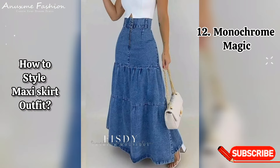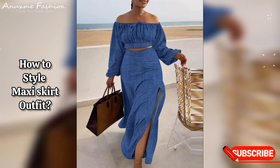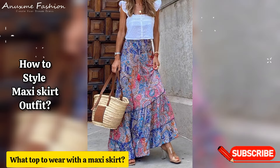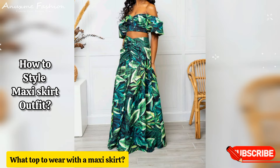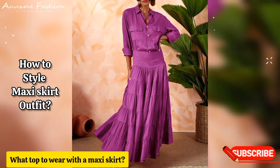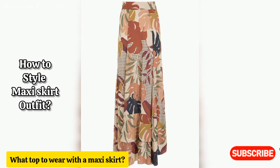Feel free to mix and match these ideas based on your personal style and the occasion. What top to wear with a maxi skirt? Start by choosing a sophisticated blouse or button-up shirt, perhaps with delicate lace details or a luxury silk fabric. Tuck it neatly into the waistband of your maxi skirt for a polished and refined look. Slip into a pair of sleek kitten heels — they offer both elegance and comfort.